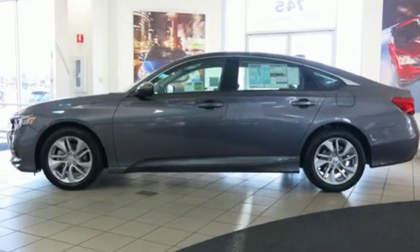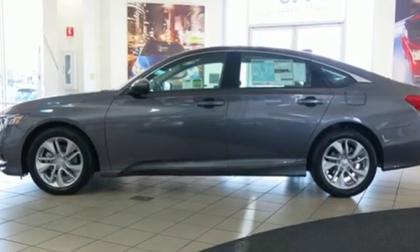Every Honda is designed with a driver in mind. Driving is believing. Test drive it today.